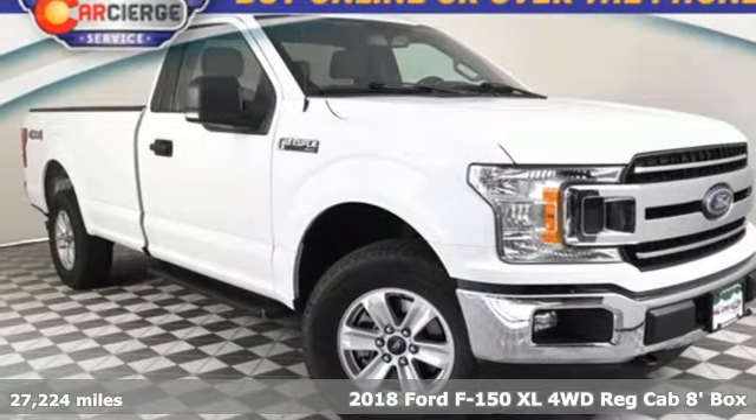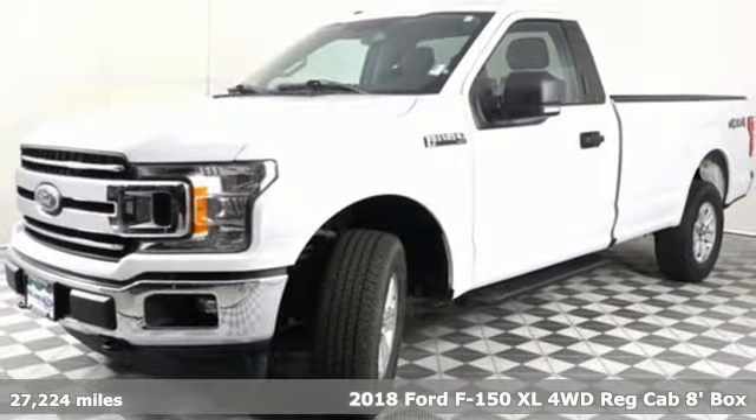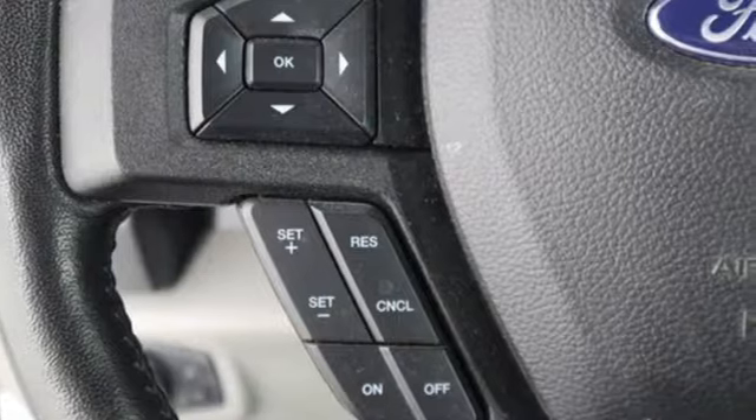Here's a certified 2018 Ford F-150. Job after job, this truck is always ready for the next project. And get ready for an impressive combination of features.